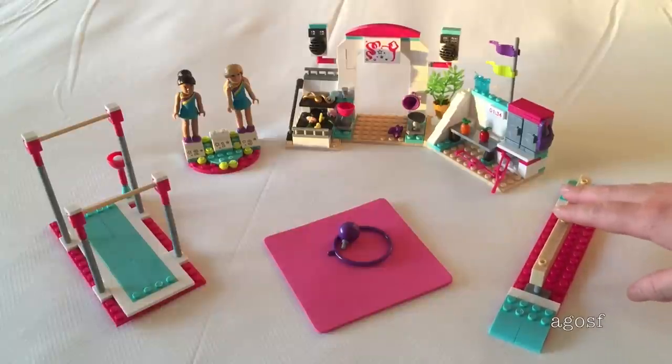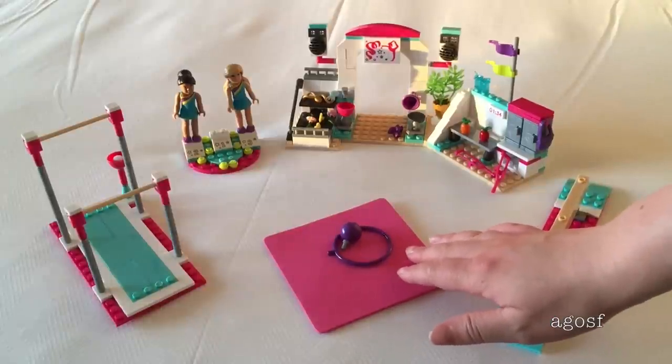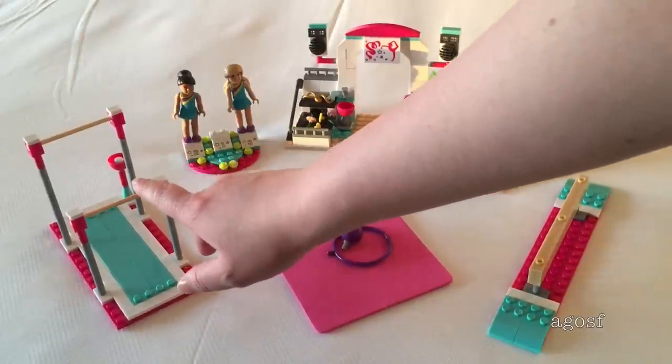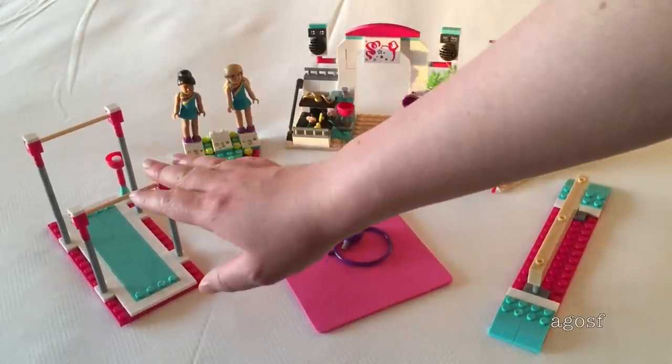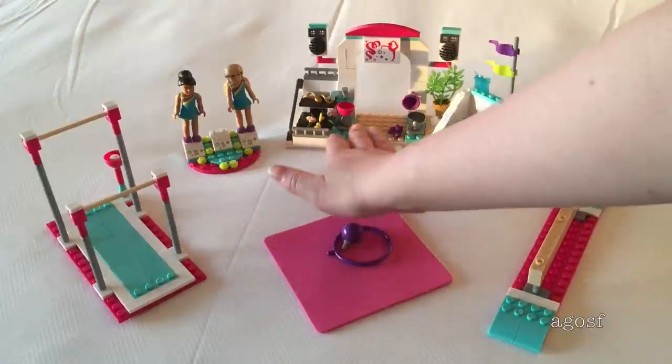Overall this was a really fun set to build. I really loved it because there are so many great pieces and it's so perfect for the dolls. We have the beam, the floor mat, the bars, the dolls next to the podium, and then the stadium right at the back.